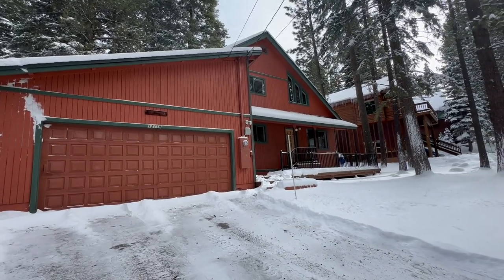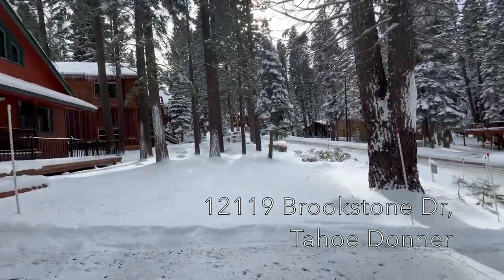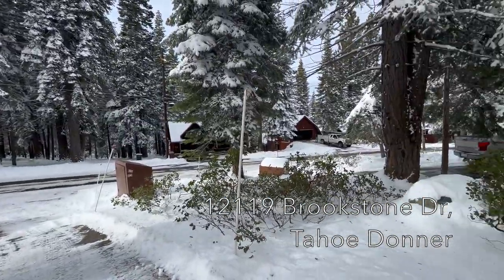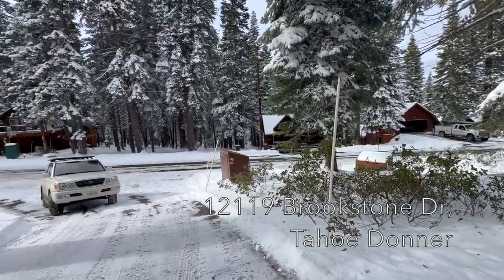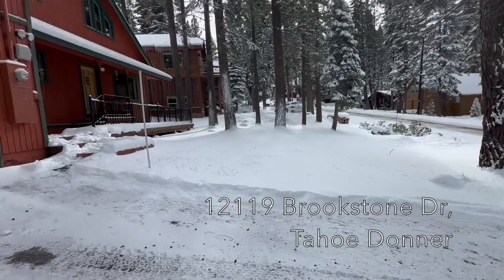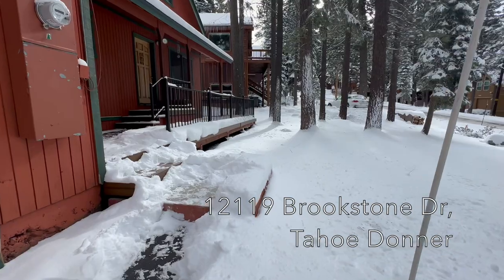Here we are at 12119 Brookstone Drive in Tahoe Donner. It's a really cool area because up here it's a very quiet part of Tahoe Donner. This is a dead-end street, not many people drive on it, so it's really super quiet and it's not too high up in Tahoe Donner either.